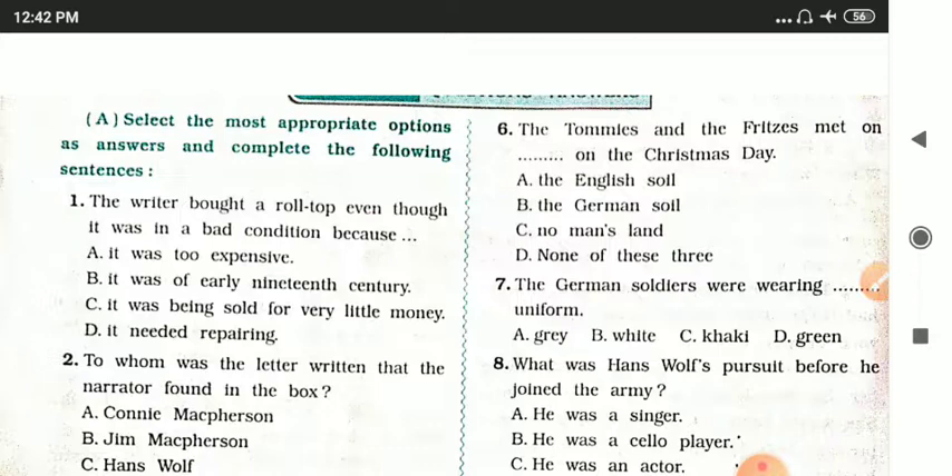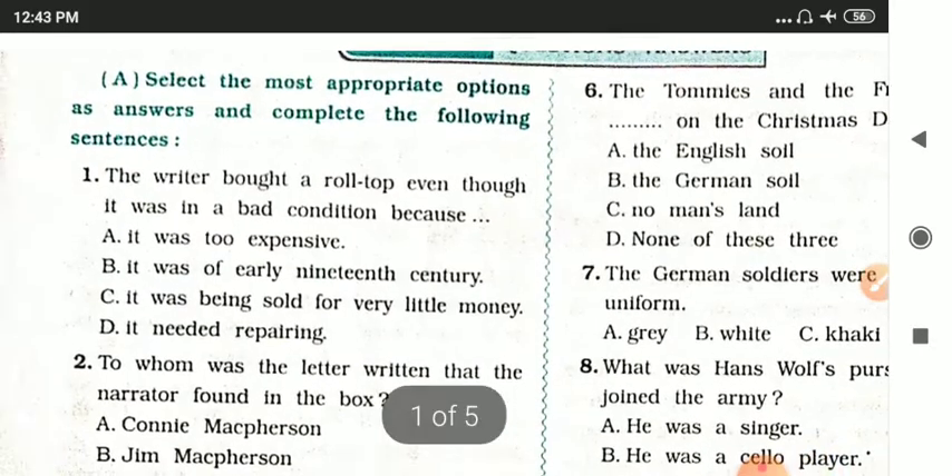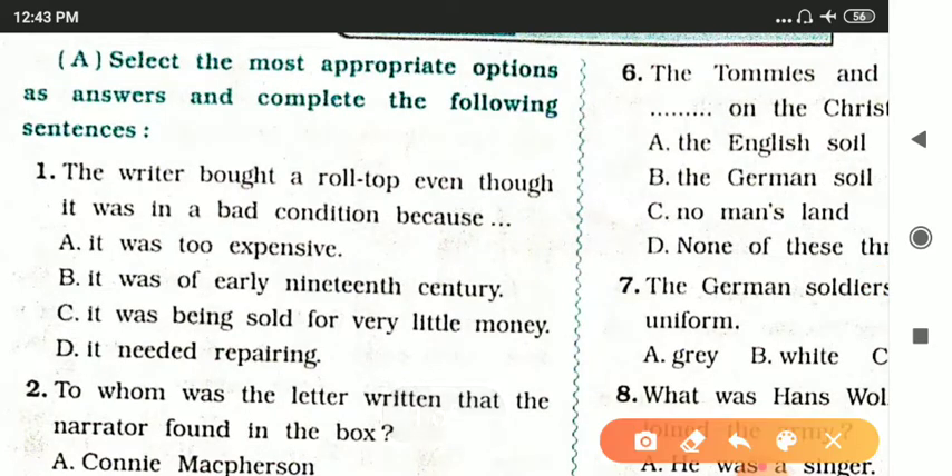Hello students, today we are going to look at Class 8 English Chapter 1: The Best Christmas Present in the World — multiple choice questions. These questions are very important from the exam point of view because they can be asked in objective type questions, filling in the blanks, true or false, or any other form. Before this video, I recommend you watch my explanation of Chapter 1, whose link I'll provide in the description section.